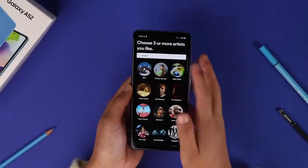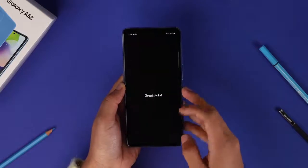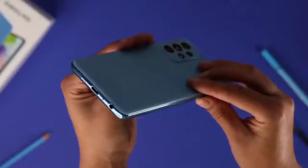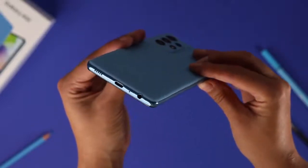Two speakers are better than one. Samsung's mid-range phones are finally getting an improved audio experience with the Galaxy A52, which features two speakers for louder, clearer and higher quality audio without headphones.